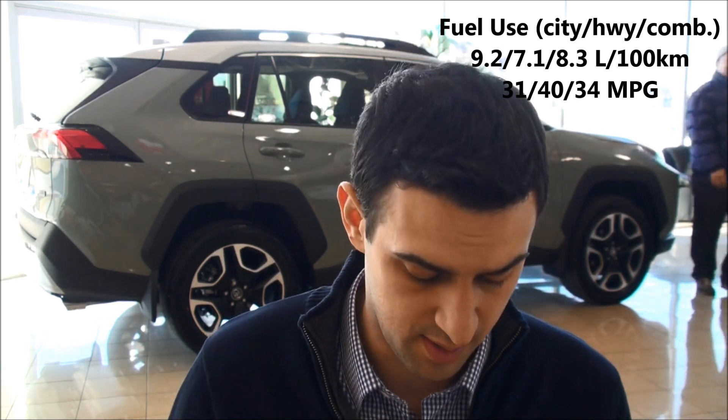The 2019 Toyota RAV4 Trail Edition is about $2,000 less expensive than the Limited, the highest model trim level of the 2019 RAV4, and approximately $2,300 more expensive than the XLE Premium 2019 RAV4. I'm Zach of Zach Drives and Scarborough Toyota.